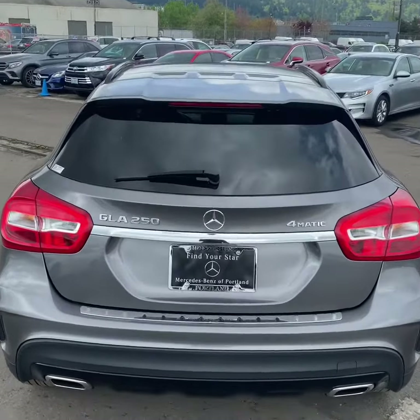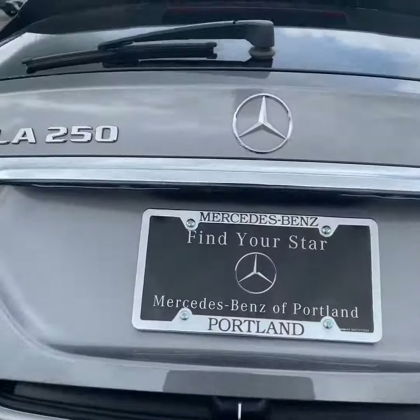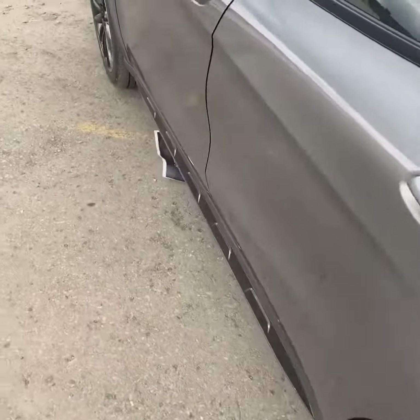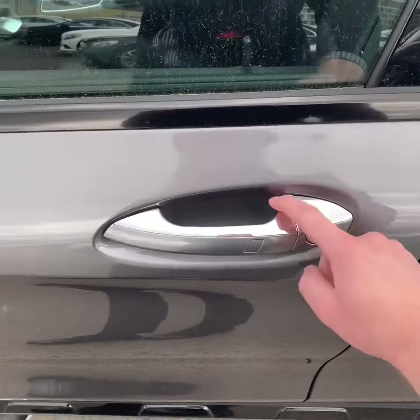Extravagantly equipped with dual exhaust, 4MATIC all-wheel drive system, power hatchback, rearview camera, as well as rear folding seats. This one appears to be CPO'd, so it's going to be one of the certified pre-owned vehicles. It has keyless start as well as keyless entry.